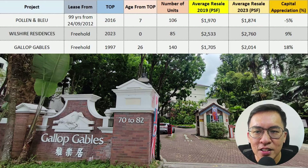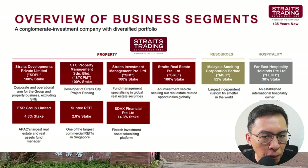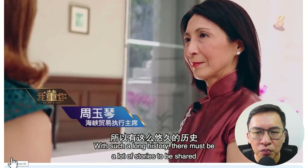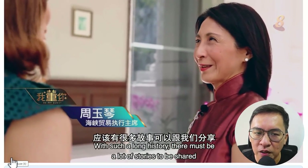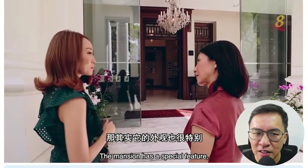The third condo on our list is Gallop Gables. This is a 140-unit freehold condo developed by Straits Trading — a very low-profile but global company spanning mining, property, and hotels. It is led by the very influential Ms. Chiu Gek Kim, who always appears in a signature Cheong Sam. If you're keen to find out more, you can watch her interview on Channel 8 with Dong Su Hua — a pretty nice show. I've left the links in the description below.